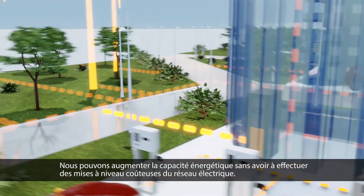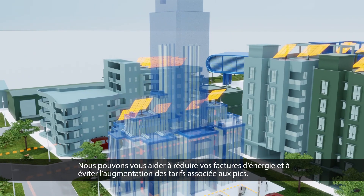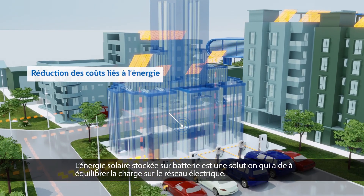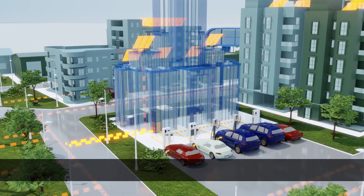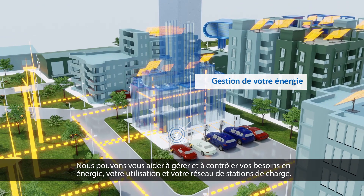We can boost power capacity without costly grid upgrades. We can help you minimize energy bills and avoid peak pricing. Battery-stored solar power is a solution that helps balance load on the electricity grid. We can help you manage and control your energy demand, usage, and charging station network.